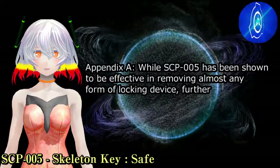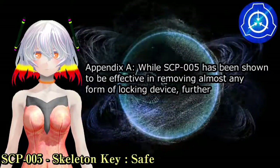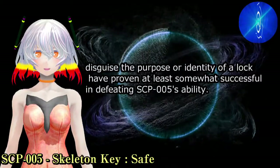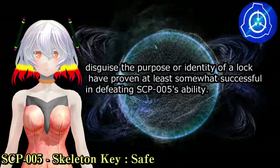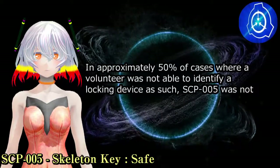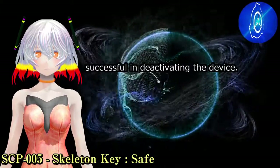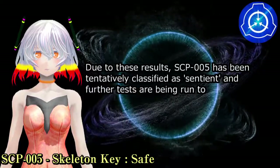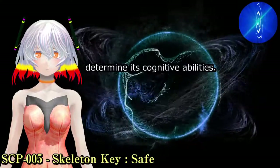Appendix A: While SCP-005 has been shown to be effective in removing almost any form of locking device, further experiments have shown that efforts to disguise the purpose or identity of a lock have proven at least somewhat successful in defeating SCP-005's ability. In approximately 50% of cases where a volunteer was not able to identify a locking device as such, SCP-005 was not successful in deactivating the device. Due to these results, SCP-005 has been tentatively classified as sentient and further tests are being run to determine its cognitive abilities.